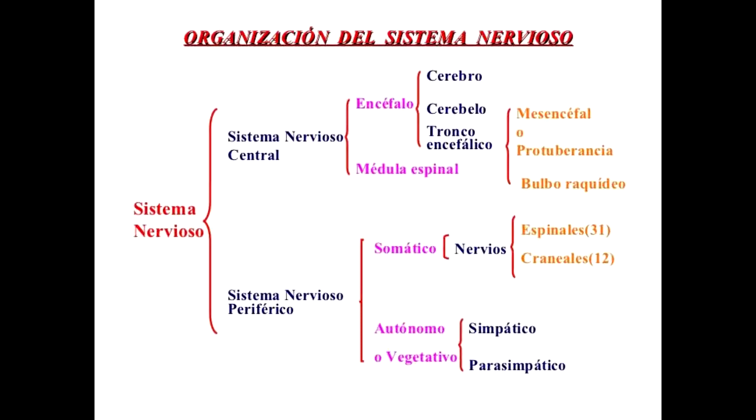Las partes del sistema nervioso en vertebrados contiene un sistema nervioso central formado por el encéfalo, que a la vez está formado por un cerebro y un tronco encefálico. Este tronco encefálico se divide en mesencéfalo, protuberancia anular y bulbo raquidio. La médula espinal es parte del sistema nervioso central, y luego tenemos aparte un sistema nervioso periférico.